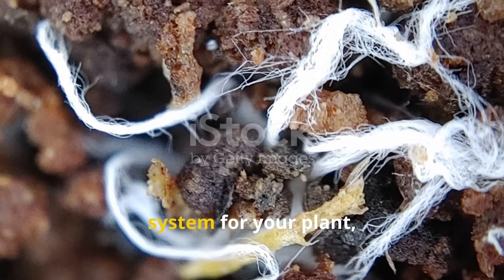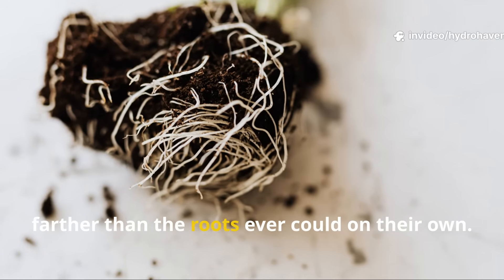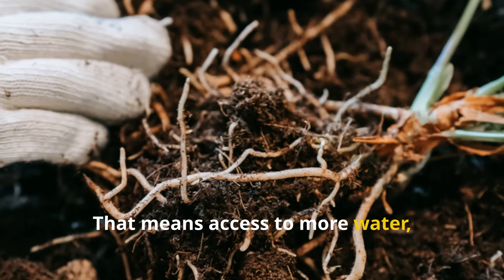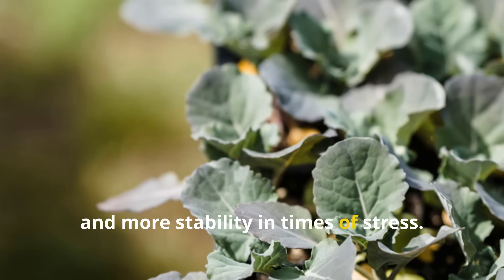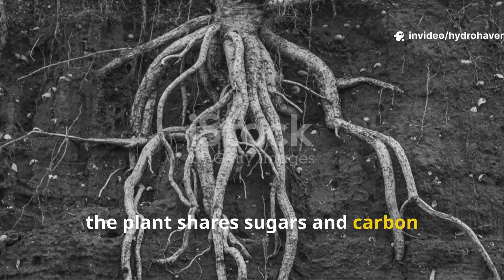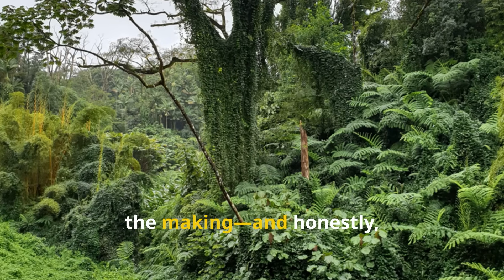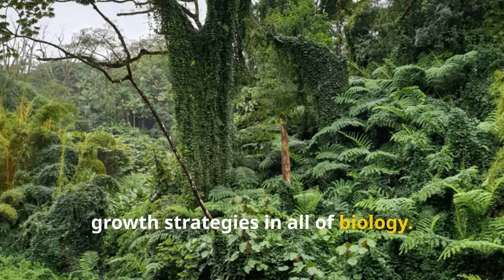This network acts like a second root system for your plant, often reaching up to 100 times farther than the roots ever could on their own. That means access to more water, more phosphorus, more trace minerals, and more stability in times of stress. In exchange, the plant shares sugars and carbon compounds with the fungus. It's a trade deal billions of years in the making, and honestly, it's still one of the most effective growth strategies in all of biology.